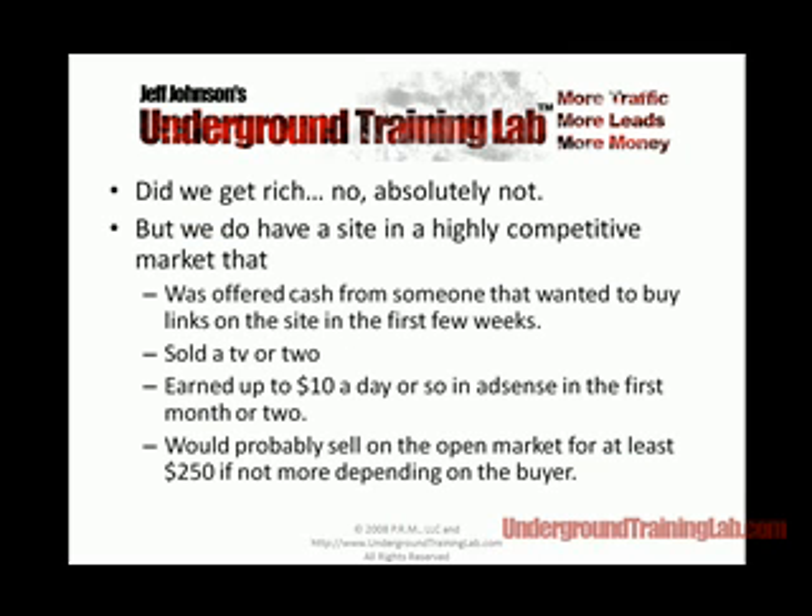Did we get rich? Absolutely not. But we do have a site in a highly competitive market that was offered cash from someone who wanted to buy links in the first two weeks. He emailed me and said, 'I want to give you $25 per link that you put in the site — how many links can I give you?' We were kind of busy, but that was worth a couple hundred bucks at least. We've sold a TV or two — actually probably more — and earned commissions on each high-definition television we sold.